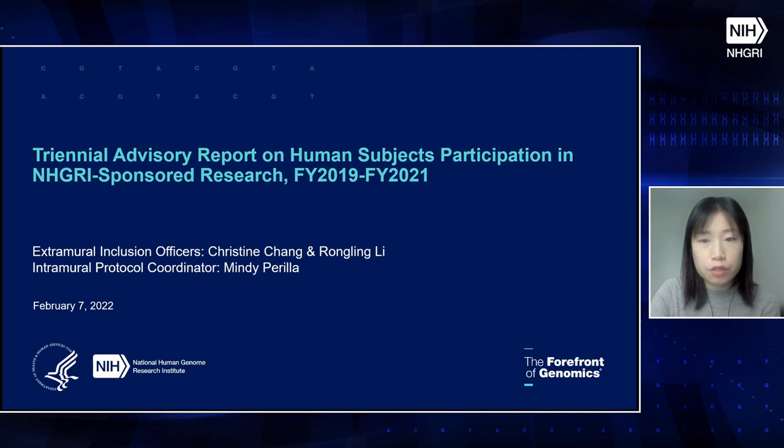Thank you. I will be presenting this triennial advisory report on human subjects participation in NHGRI-sponsored research for fiscal years 2019 to 2021. The NHGRI extramural inclusion officers are myself and Dr. Wangling Li, and our intramural counterpart is Ms. Mindy Parilla.